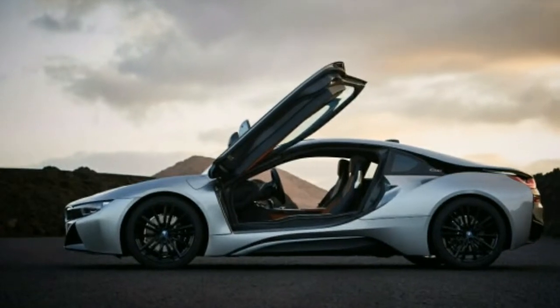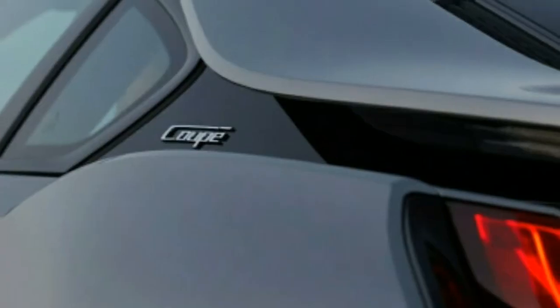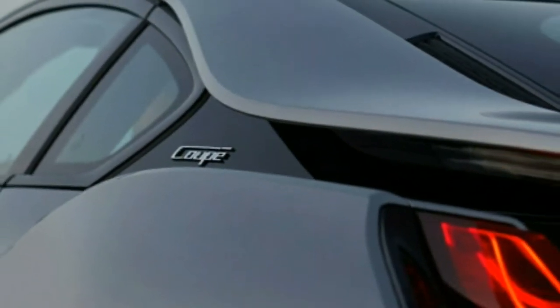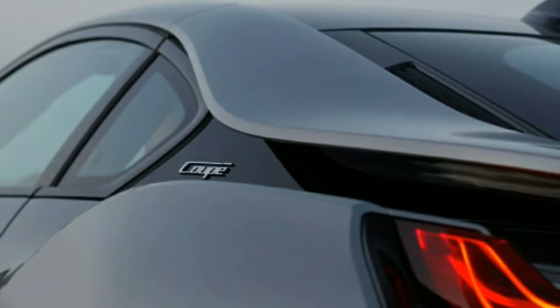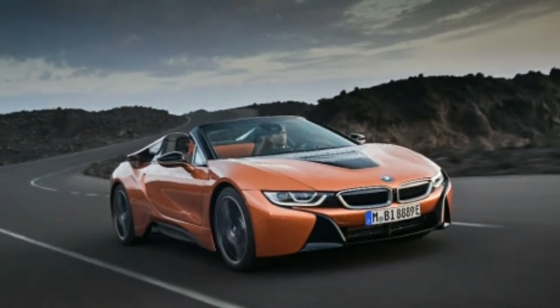There is a new lightweight 20-inch wheel option, and BMW is introducing extra colors. The new copper tone is a nod to electrification — BMW likes to call the i8 an electric car, despite the fact that it is essentially a plug-in hybrid.